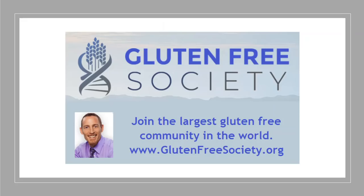This is Dr. Osborne, founder of Gluten-Free Society, the largest gluten-free community in the world. If you'd like to join us, come visit us at glutenfreesociety.org, punch your email in, and sign up for our gluten-free survival guide — it's free and will come straight to your inbox. We want to help you navigate this diet as easily as possible. I hope you have a great day and I wish you excellent health.